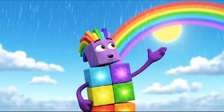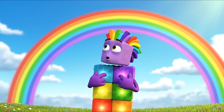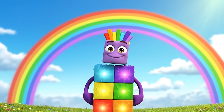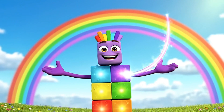Look at that beautiful art. The rainbow has the exact same colors as me. We are twins — 7 colors in the sky, 7 blocks on me.